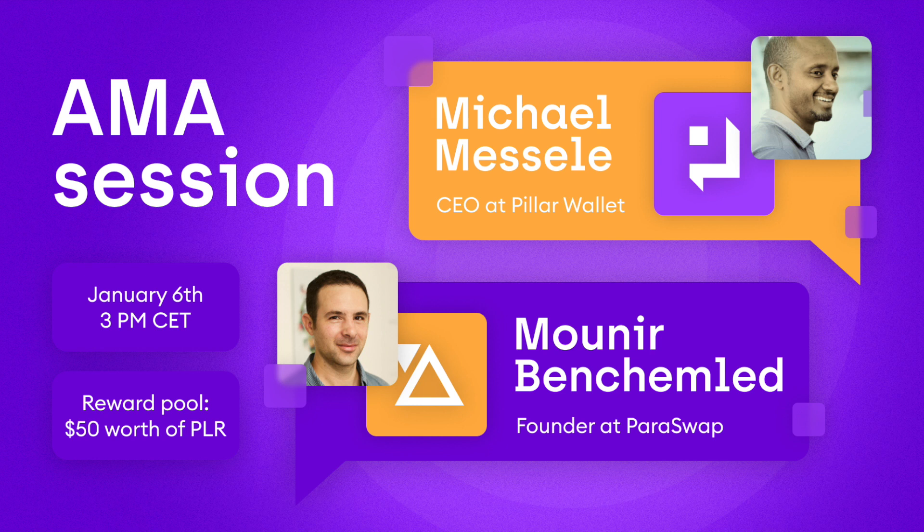You recently integrated the Paraswap API to facilitate swaps for your users. Why did you decide to integrate Paraswap? Simple answer: demand from our user base. Users appreciated the ability to multi-route a given order to various DEXs and aggregators. A given order can also be broken down into various chunks across different sources of liquidity. That was highly appreciated, and we could not not integrate Paraswap after that.